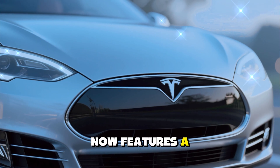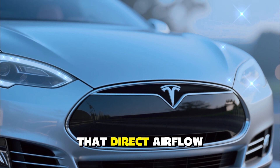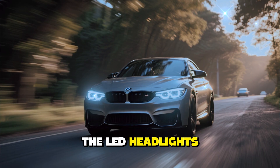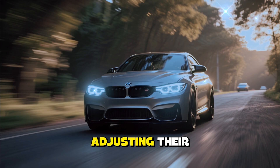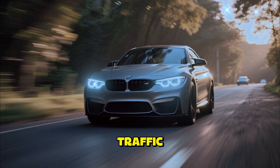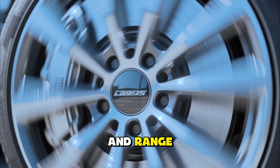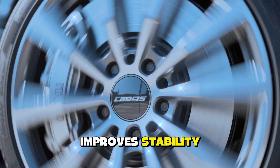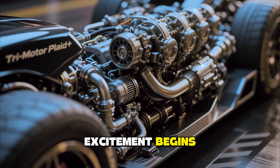The front fascia now features a smoother design with a slightly reshaped bumper and hidden air channels that direct airflow around the wheels for optimal efficiency. The LED headlights are slimmer and more adaptive than before, automatically adjusting their brightness and beam shape depending on road conditions and traffic. Tesla has also introduced new wheel designs that balance aesthetics and range performance, along with a refreshed rear diffuser that improves stability at high speeds.